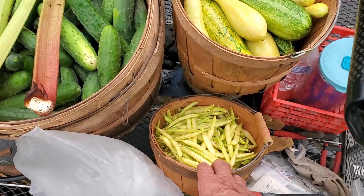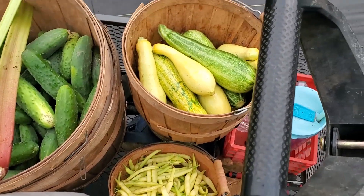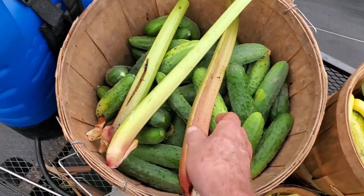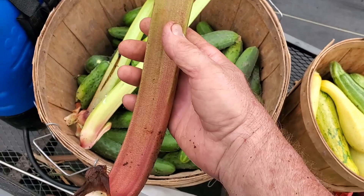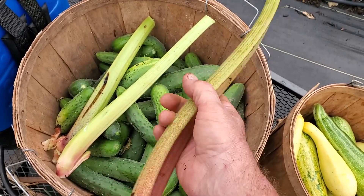We've been doing a little harvesting. Got a nice little basket of yellow waxed beans and some squash, a bunch of cucumbers, and a few rhubarb leaves we had to pull off because the wind got to them.